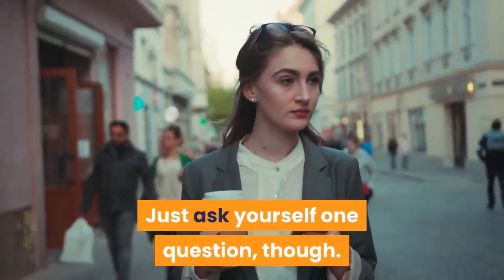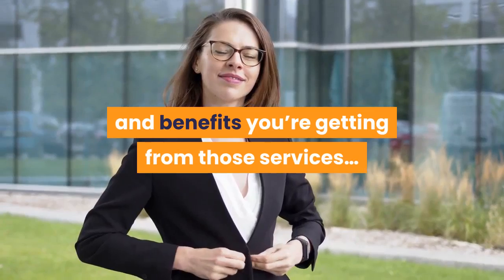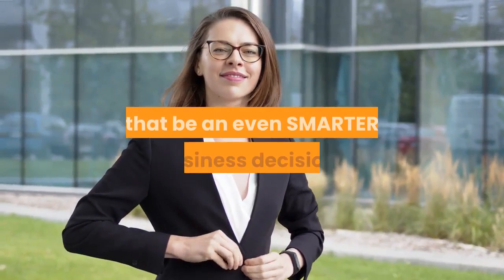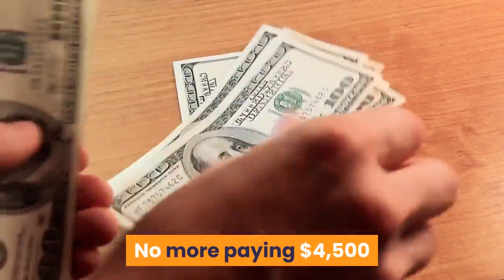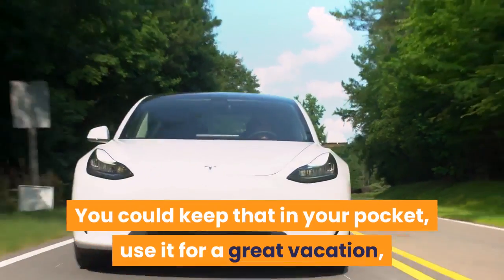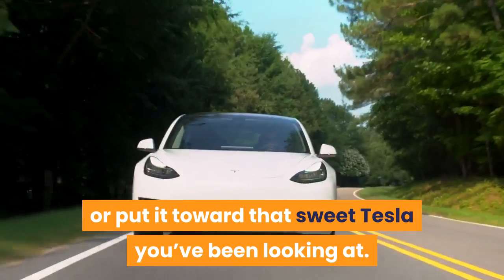Just ask yourself one question: if you could have all the great features and benefits you're getting from those services, but only pay a small one-time fee for it, wouldn't that be an even smarter business decision? No more paying $4,500 and up each year to these incessant money collectors. You could keep that in your pocket, use it for a great vacation, or put it toward that sweet Tesla you've been looking at.